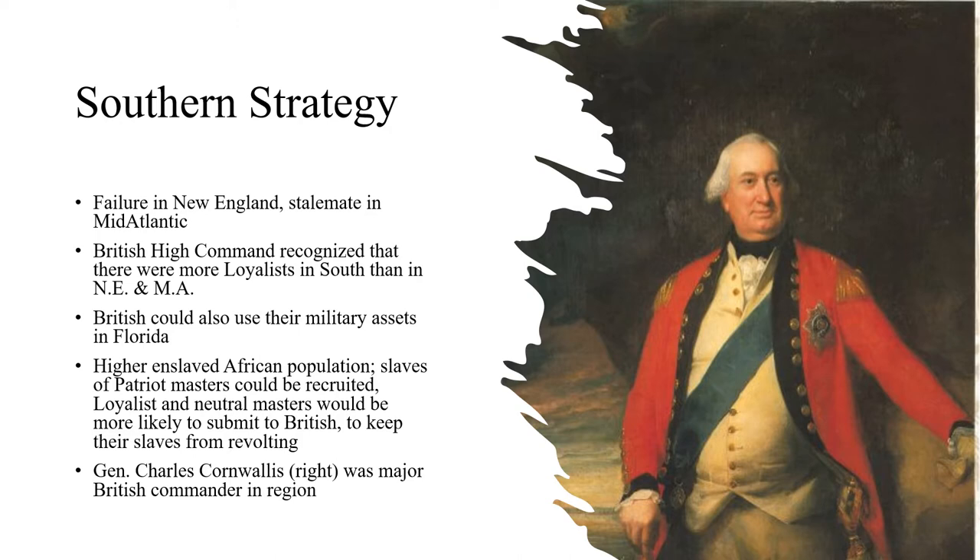This new campaign would concentrate on the south. Specifically, Britain's southern strategy would focus on Georgia and South Carolina. The British landed their troops in Savannah in December of 1778. The British theorized that newer colonies, especially Georgia, would have a higher loyalist population, which would assist the British army in defeating the patriots to the north. The British could also receive reinforcement from their military assets in East Florida, which they had gained from Spain in 1763 after the Seven Years' War, also called the French and Indian War.